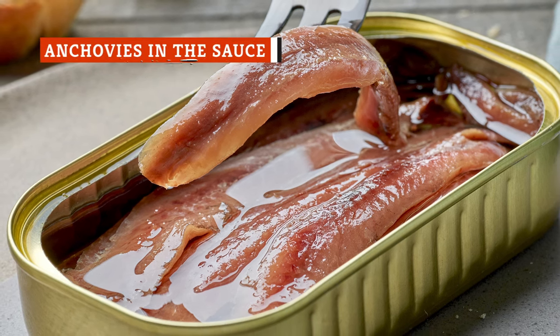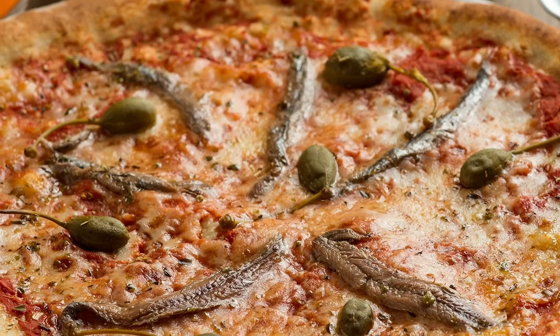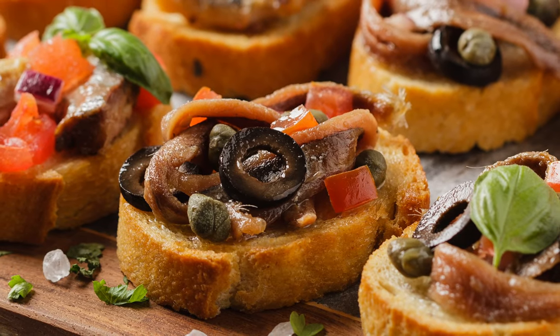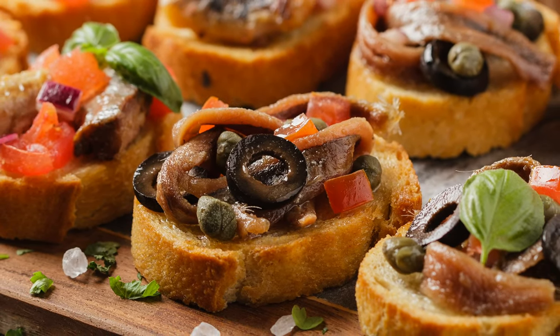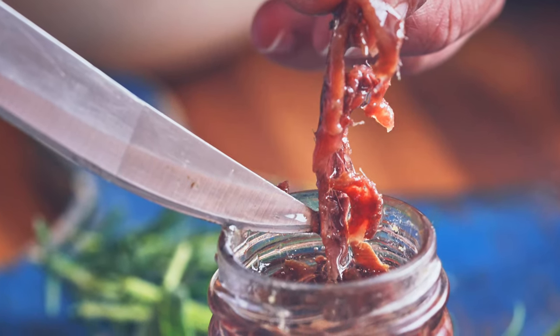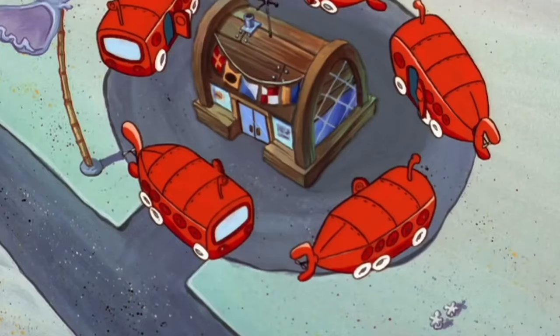Anchovies may be small, but they pack a ton of flavor, so one jar can go a long way. They can add more character to pizza, or they can be neatly stacked on bruschetta. Since they're soft and tender, they can easily turn into a paste that can be blended into stocks, sauces, soups, or even lasagna.